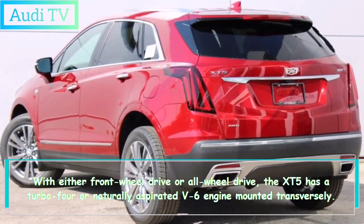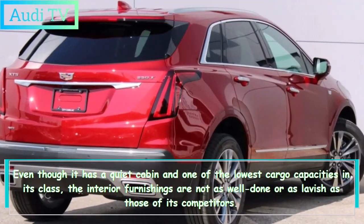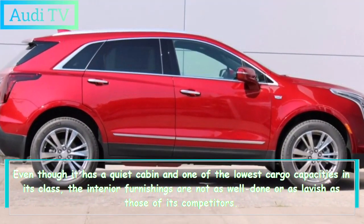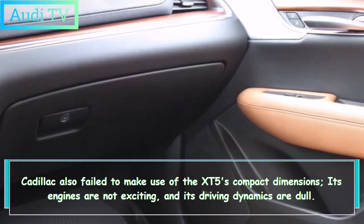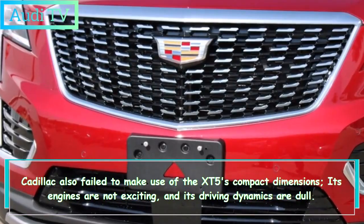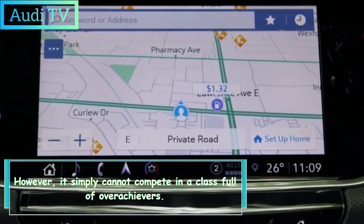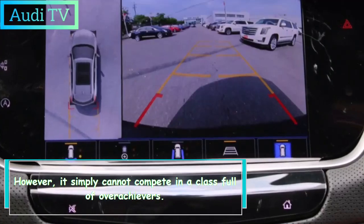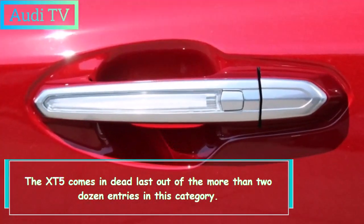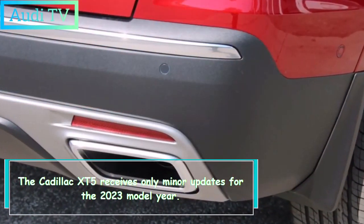Even though the XT5 has a quiet cabin, it has one of the lowest cargo capacities in its class, and the interior furnishings are not as well done or lavish as those of its competitors. Cadillac failed to make use of the XT5's compact dimensions — its engines are not exciting and its driving dynamics are dull. The XT5 comes in dead last out of more than two dozen entries in this category.